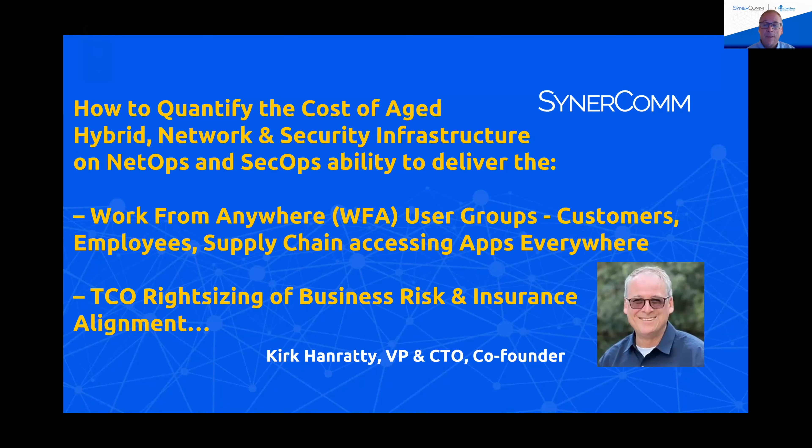All right. Today I think you'll find this interesting. I'm going to talk about basically what does it cost to have an aged security and network infrastructure as you're developing your hybrid strategy? And what does that really cost in terms of ability to deliver network operations, security ops, and really deliver that user that needs to work from anywhere?